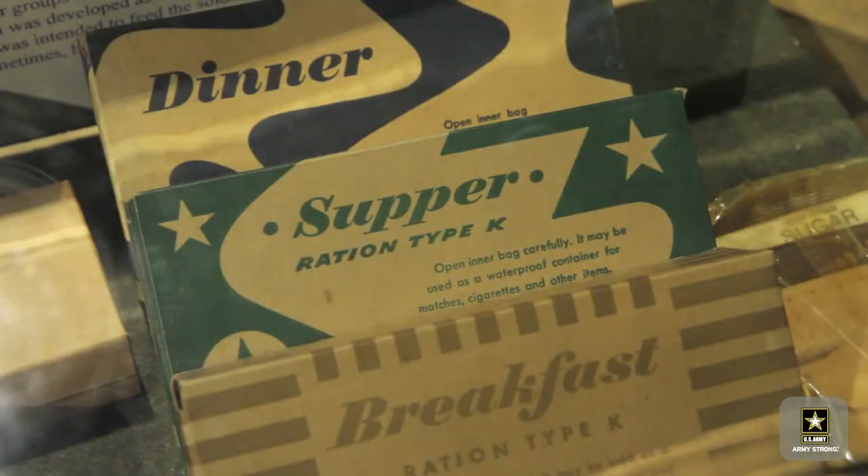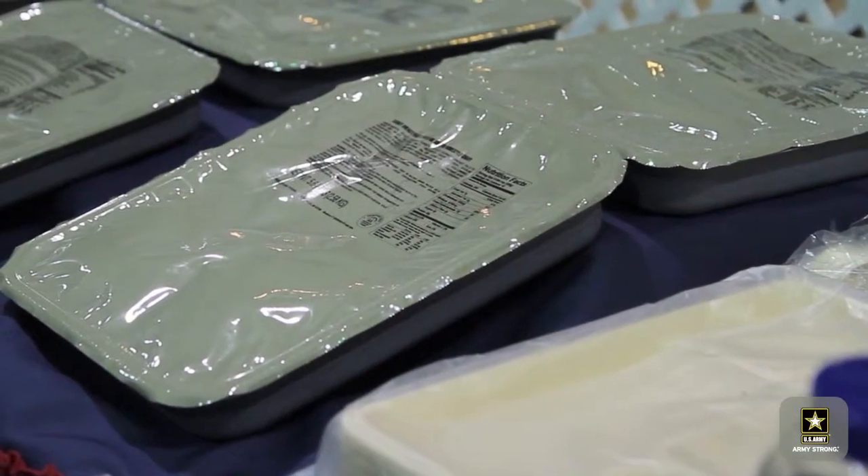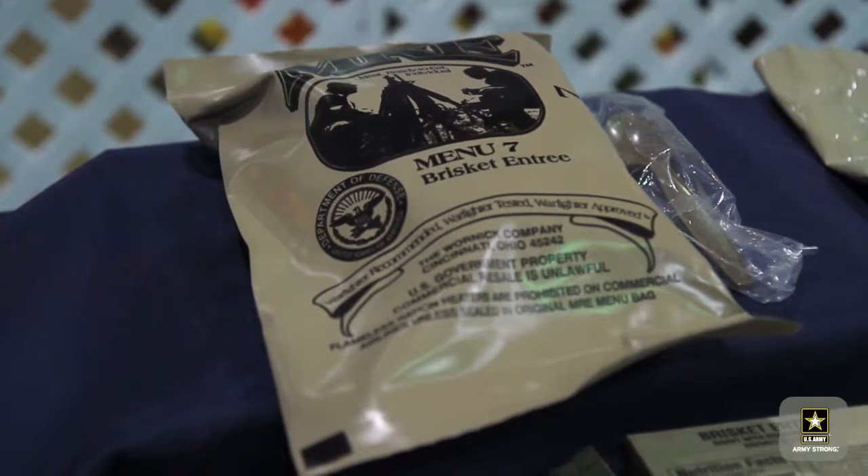In 1942, the K ration is developed — that's the breakfast, dinner, and supper ration. Then in 1963, the Meal Ready to Eat, or MRE, is developed. Today, the MRE comes in 36 varieties and some have up to 5,000 calories per pouch.